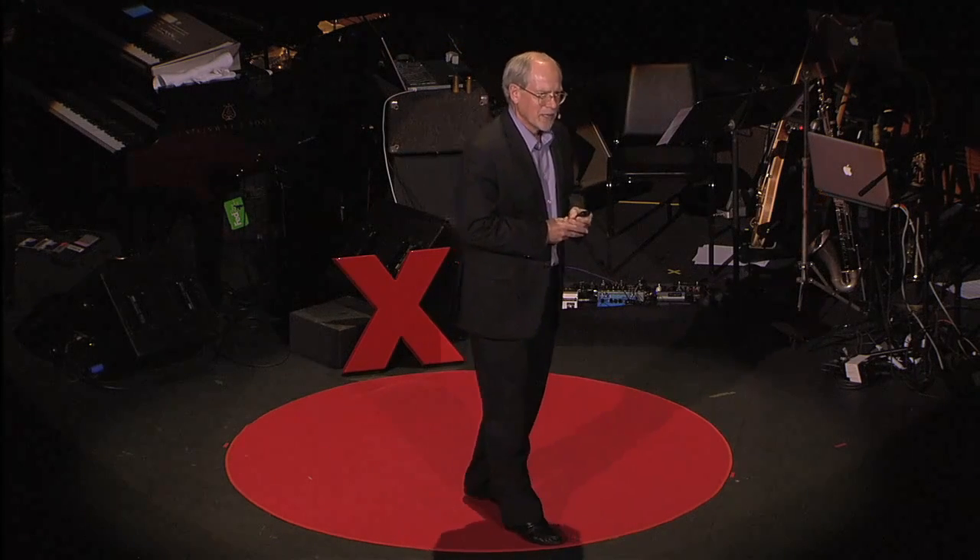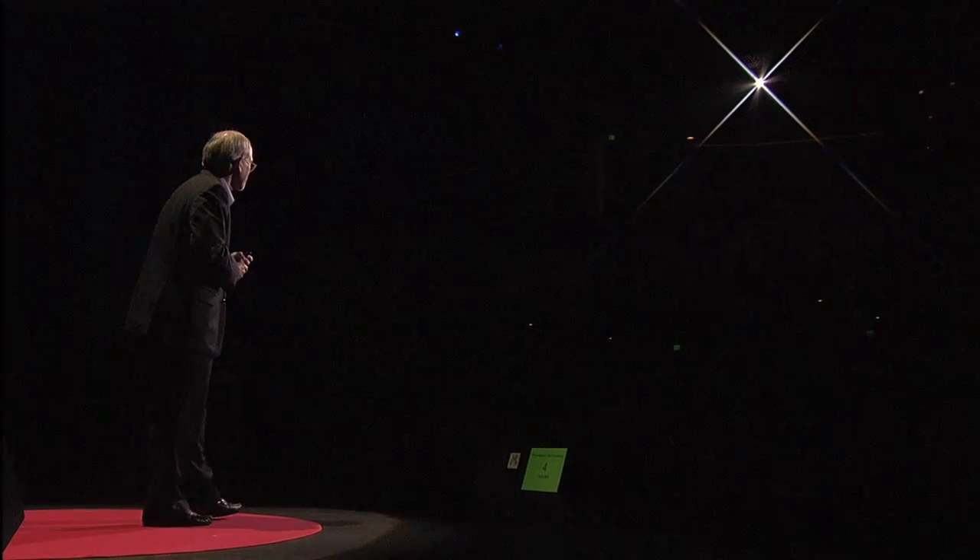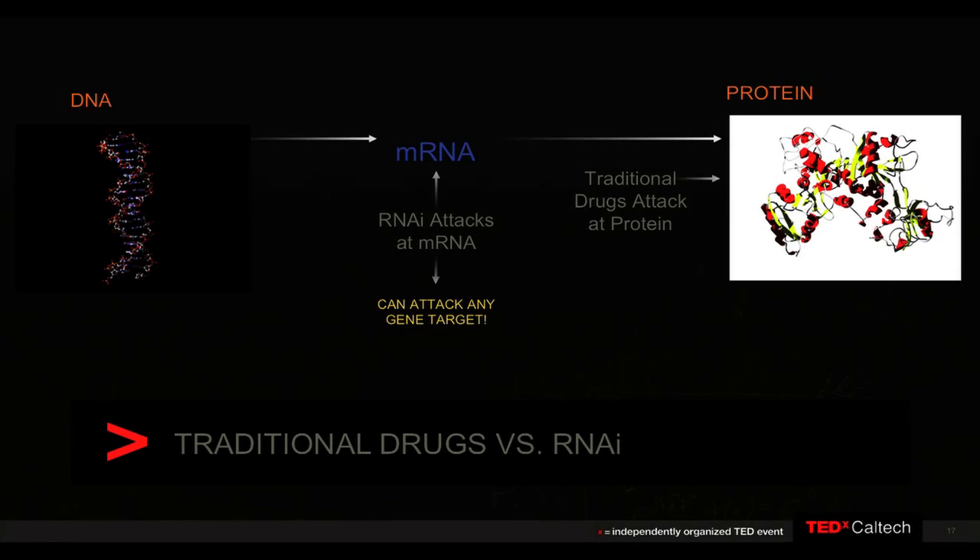About a year ago, my colleagues and I were the first to show that you could translate this technology from a worm to a human — and as you might expect, that's a big translation. What's so interesting is that, unlike most drugs that attack at the protein level where there are many undruggable targets, RNA interference attacks the messenger RNA. All we have to do is change the sequence of letters to attack and eliminate any messenger RNA. So any gene is now druggable by this technology, just by changing the letters on our duplex RNA.